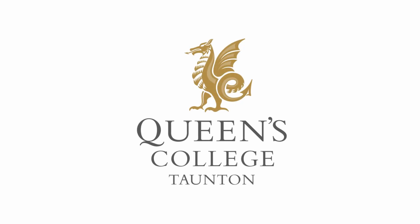Hi, so I'm here to talk to you about Art, Textiles and Photography A Level, which we offer at Queen's College. All really, really interesting subjects. Many pupils take one of our subjects, or they sometimes take two of our subjects, which is brilliant.